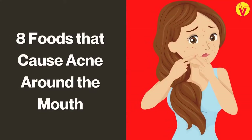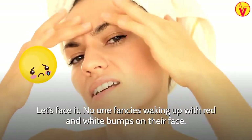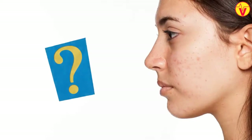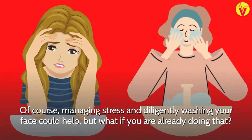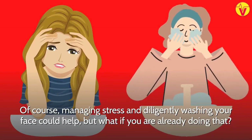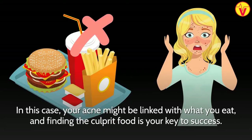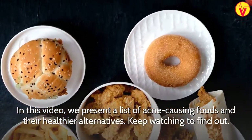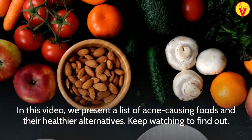8 Foods That Cause Acne Around The Mouth. Let's face it, no one fancies waking up with red and white bumps on their face. But how do we get rid of them? Of course, managing stress and diligently washing your face could help. But what if you are already doing that? In this case, your acne might be linked with what you eat. Finding the culprit food is your key to success. In this video, we present a list of acne-causing foods and their healthier alternatives. Keep watching to find out!